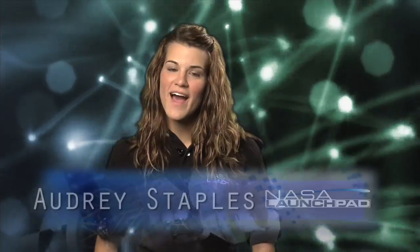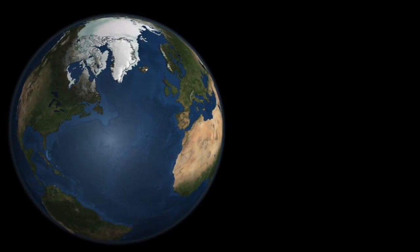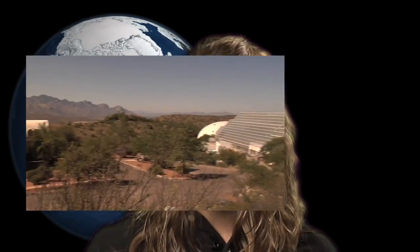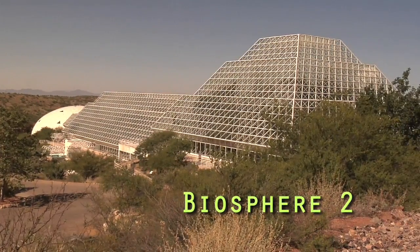Hey, welcome to NASA Launchpad. I'm your host, Audrey Staples. As we've mentioned before on Launchpad, NASA doesn't just do work in space. The vast majority of NASA's workforce is right here on Earth, and there's a lot of work going on to understand our own planet. Our planet is made up of unique communities known as biomes. How do you determine what makes up a biome? Well, for the answer, let's head out to Arizona and check out the amazing structure that is Biosphere 2.